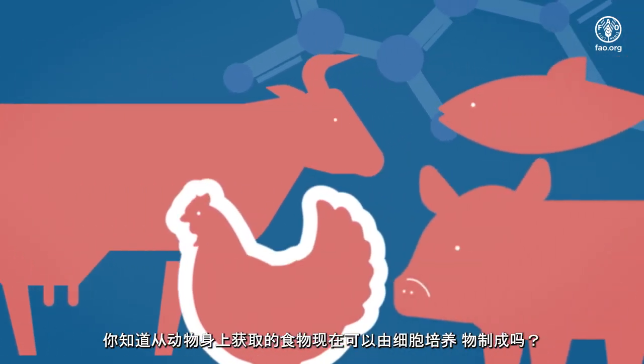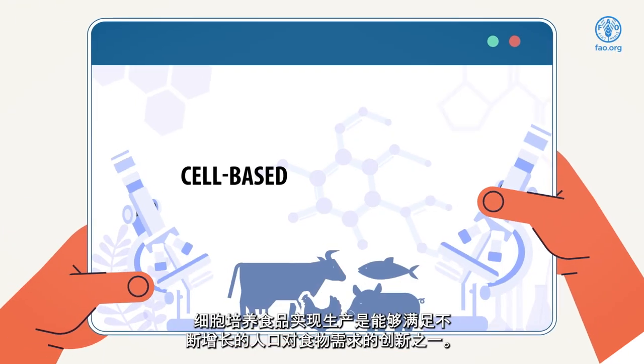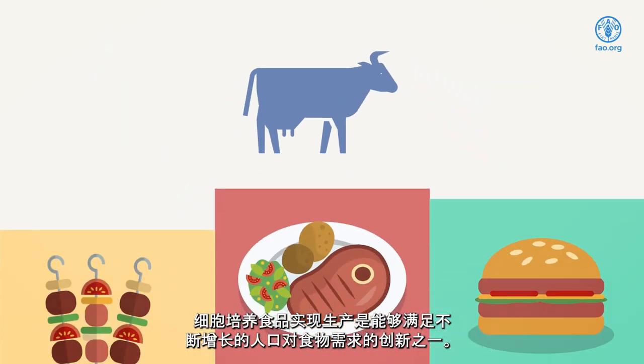Did you know that food obtained from animals can now be made from cell cultures? Cell-based food production is one of the innovations that can help us feed a growing population.